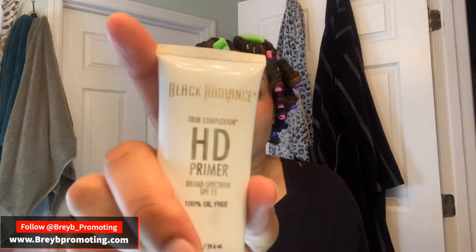Next I'm going to put some primer on. I'm using Black Radiance. I love this — it's a little sticky, a little heavier than a lot of other primers, but I think it helps the makeup stick.